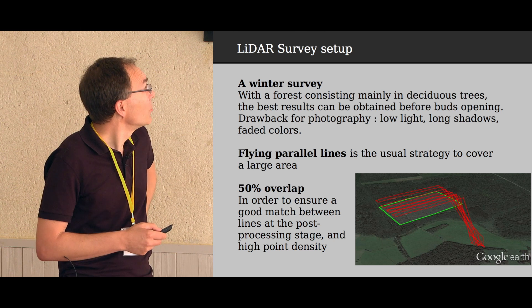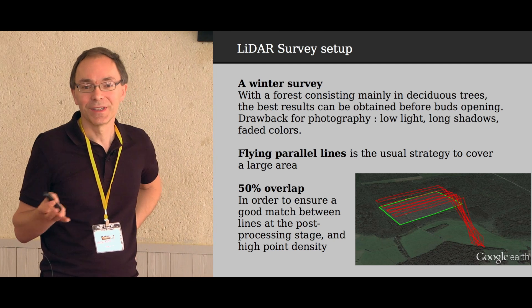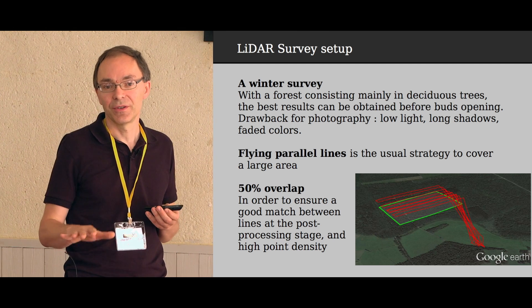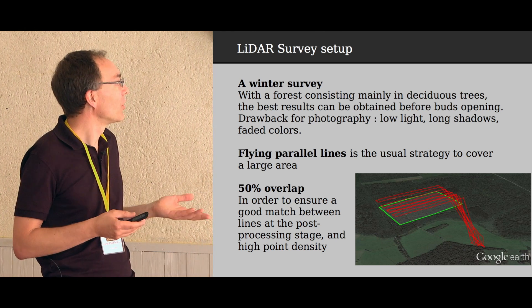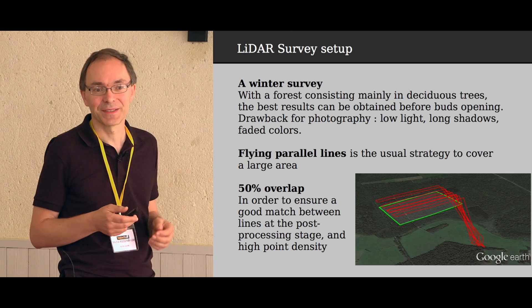It was a winter survey. The main reason was that trees lose their leaves in winter, so we get better results on the ground. The drawback was for photography — low light, long shadows, and not very nice colors because everything looks brown in that season.